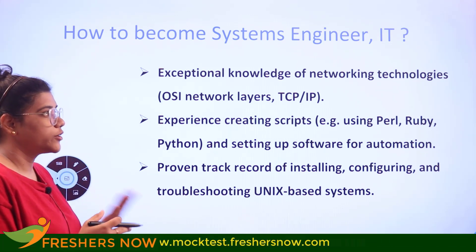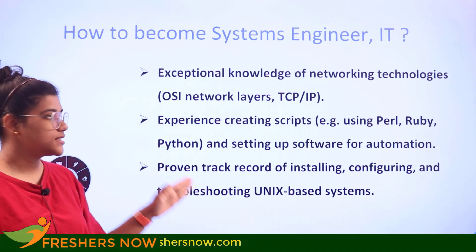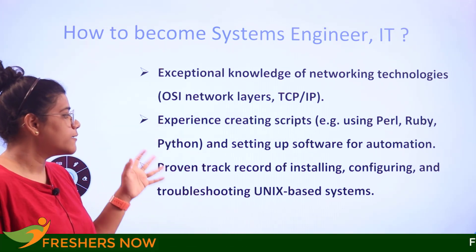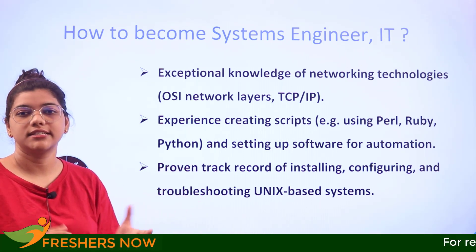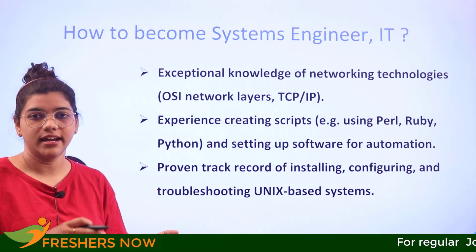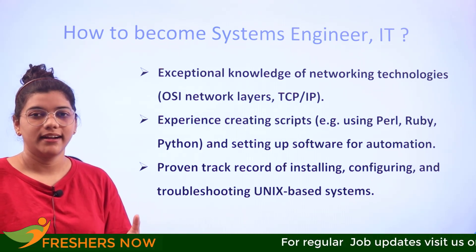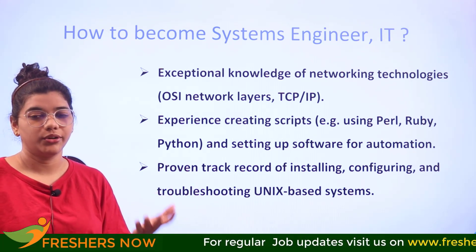Key practical skills include hands-on experiential knowledge of networking technologies, experience in creating scripts using Perl, Python, and similar languages, setting up software for automation, and a proven track record for installing, configuring, and troubleshooting Unix-based systems. Having hands-on experience in these areas will directly land you into a systems engineer role.